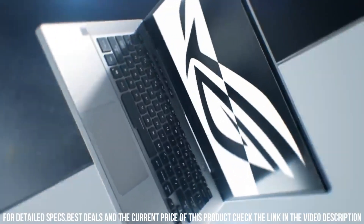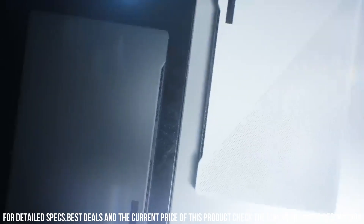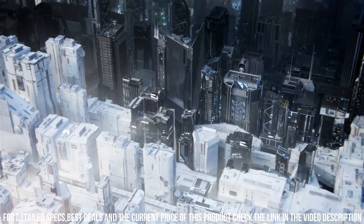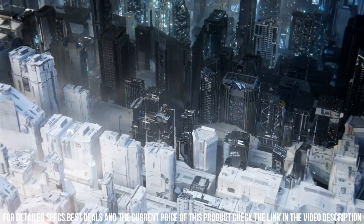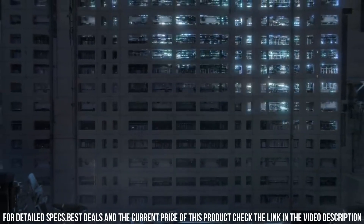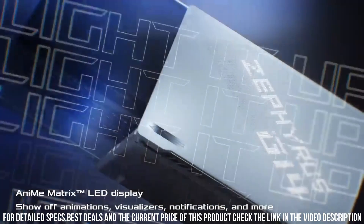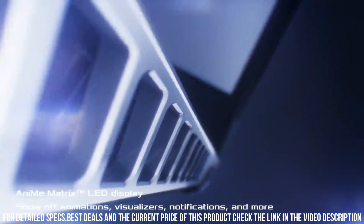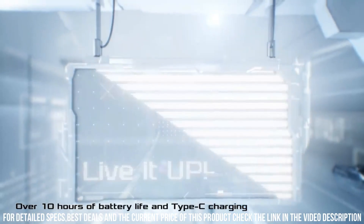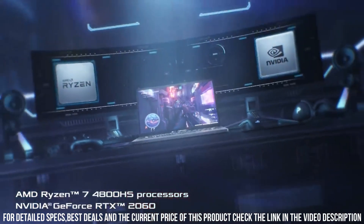The ROG Zephyrus G14 also comes equipped with a range of connectivity options, including USB-C, HDMI, and Ethernet ports. It also has a long battery life of up to 10 hours, making it ideal for on-the-go use. Additionally, the laptop has a sleek and stylish design with a magnesium-alloy body that gives it a premium look and feel. It also features a unique AniMe Matrix LED display on the lid, allowing users to customize the look of their laptop.